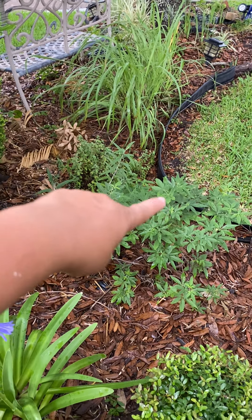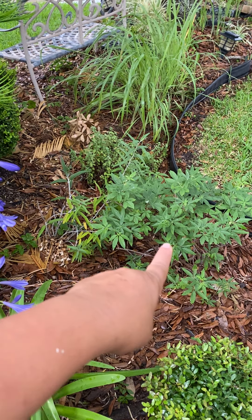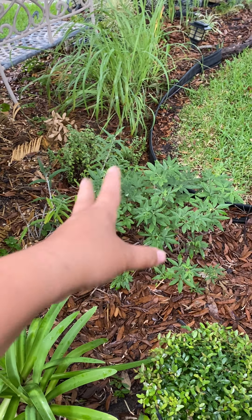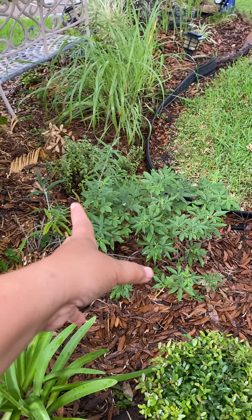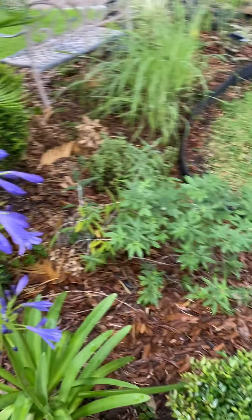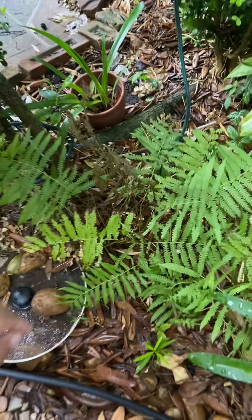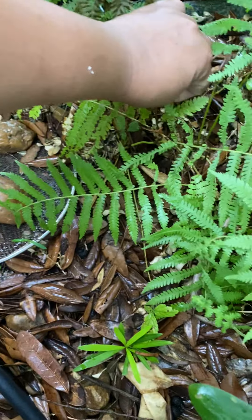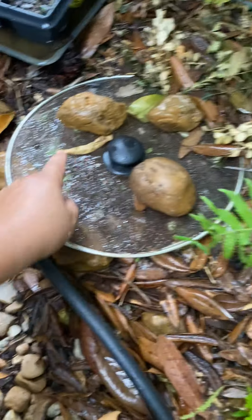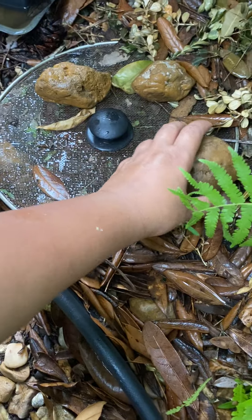Here are a couple more native plants I bought from Enchanted Garden. That's a sage, and this one is supposed to be a small bush — I forget the name, but it's a pollinator plant that will have blooms attracting hummingbirds. I have more stuff here too; I've got ferns in between.